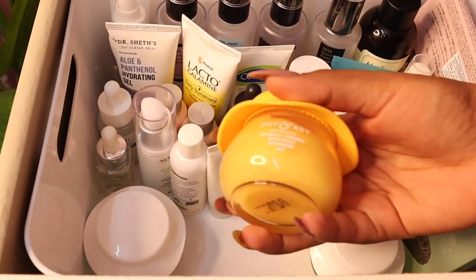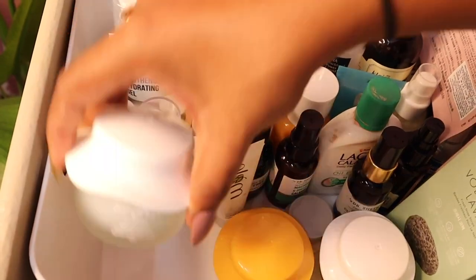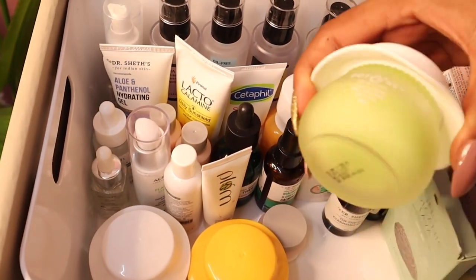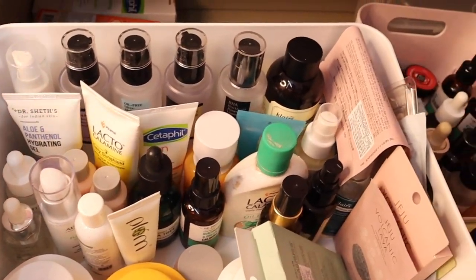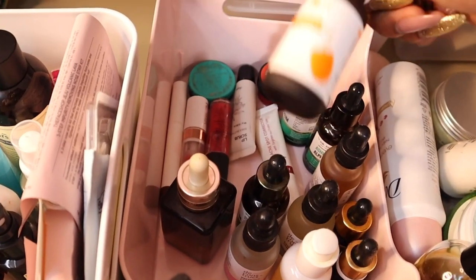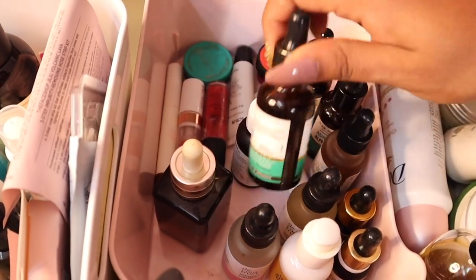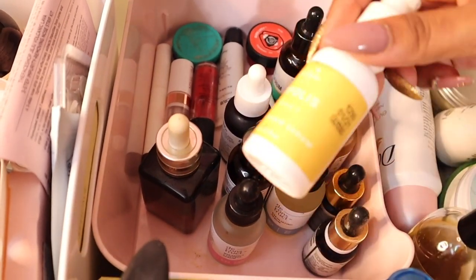This is the Vitamin C one, I have my Hydra Boost over here and also the Cica one — so these are just all of my moisturizers. On the right of this I have some of my more-used serums: I have my Plum Vitamin C which is almost over, Dr. Shades Centella, Niacinamide, Earth Rhythm Propolis serum — this I use only when my skin needs healing.